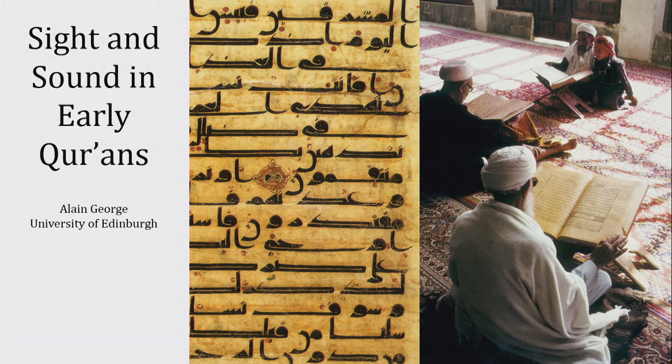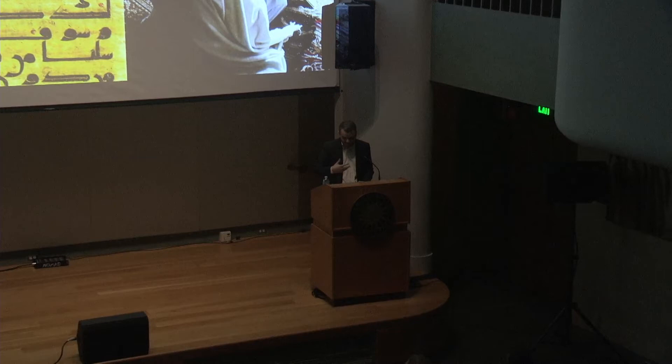Thank you very much for having us here for the wonderful exhibition and for the welcome that you've given us, and especially again Zeynep for managing the logistics so flawlessly.